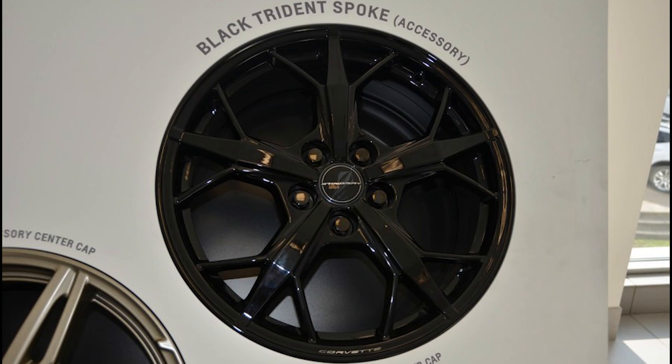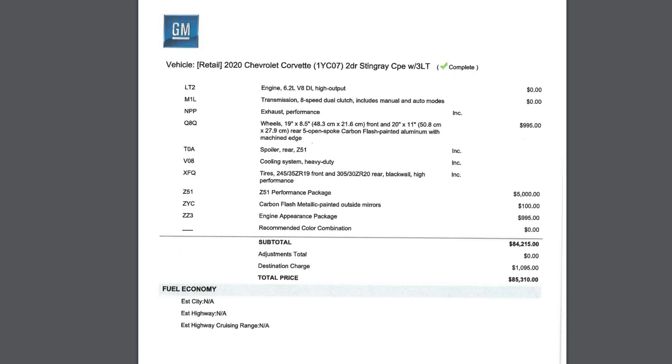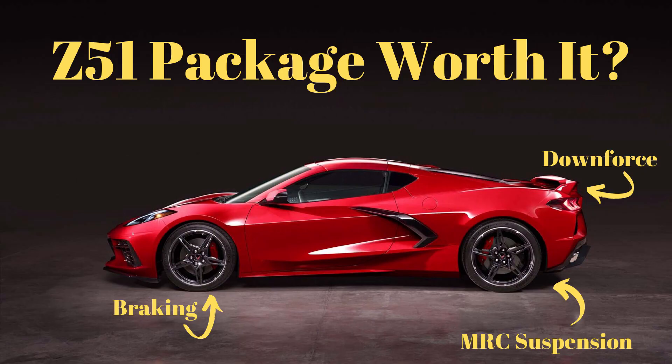From there, you can of course see that I have the Z51 package added for $5,000. I did make a video over the Z51 package and all of its benefits and whether it is worth it to you — it was really popular, so make sure you check out that video.